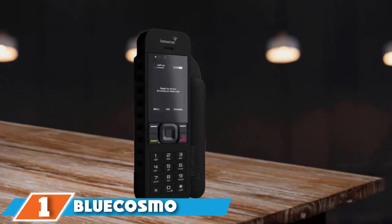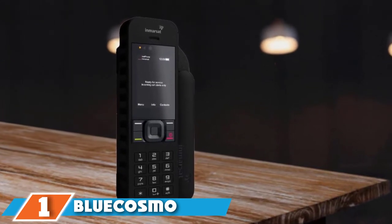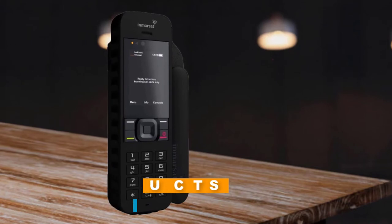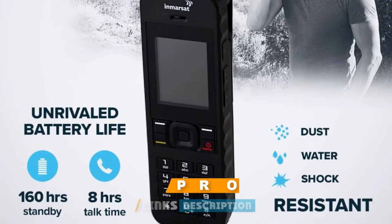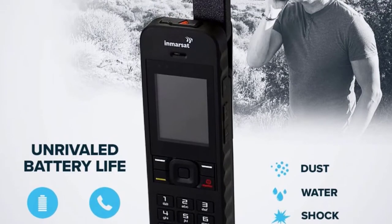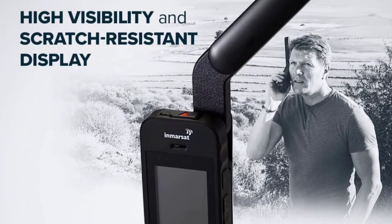At the first position of our list, we have the Blue Cosmo Inmarsat IsatPhone 2.1 Satellite Phone Kit. This satellite phone is excellent because you can let your loved ones know your whereabouts and it is reliable for emergencies. The reception would exceed your expectations and it is capable of functioning exceptionally within a dense forest.